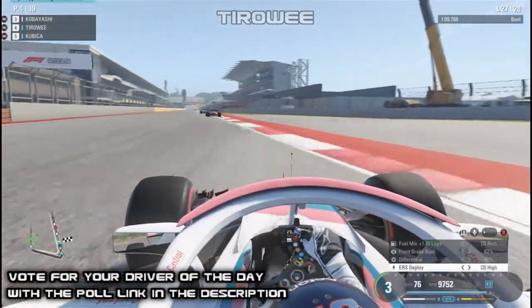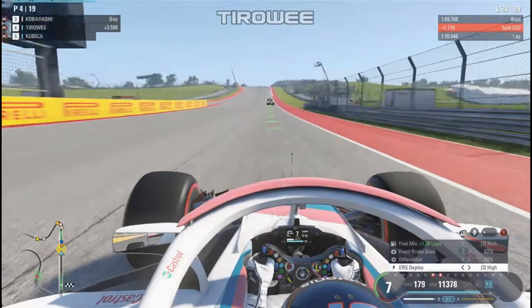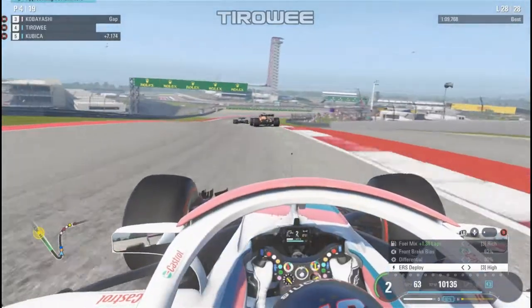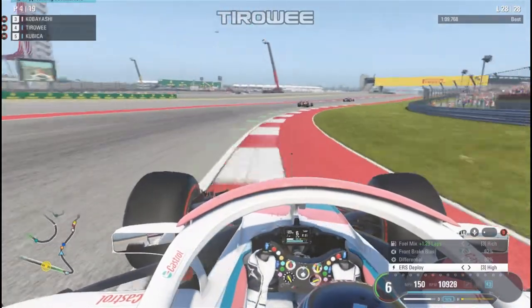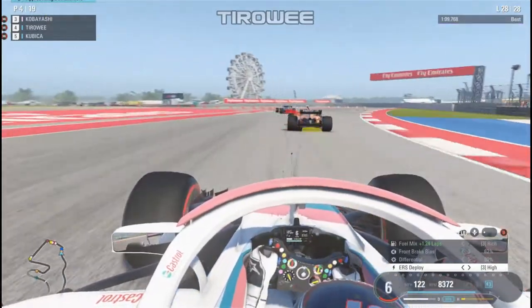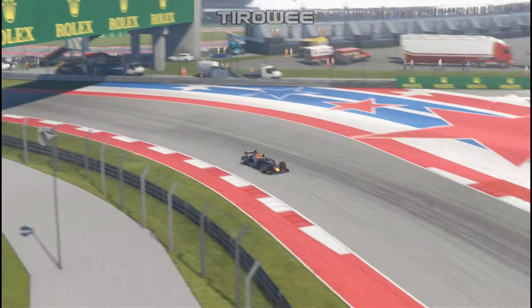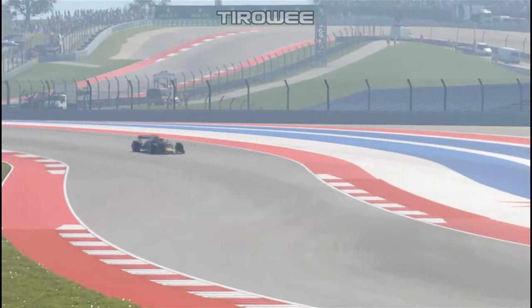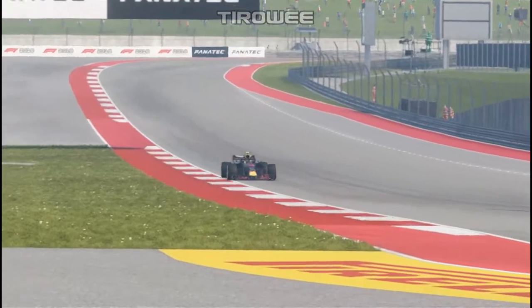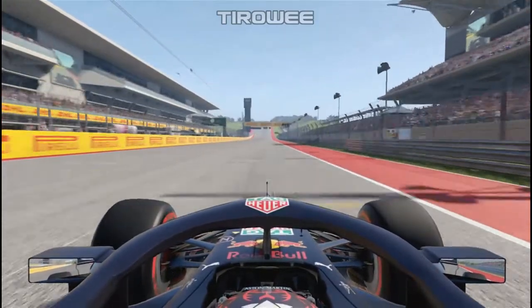Moving on to the end of lap 27, start of lap 28. We've been catching Kobayashi but not by enough — the gap is down to three and a half seconds. Kubica's pace with Hamilton and Alonso hasn't been great; he's already seven seconds behind us but still in P5. We can see that Leclerc is in second and Verstappen is first — where has Danny Kvyat gone? He may have retired. With only a few corners left, Max Verstappen comes up to the final corner and wins his first ever Grand Prix here on the US Short Circuit!